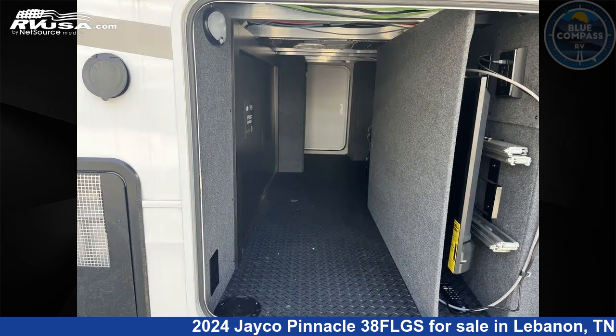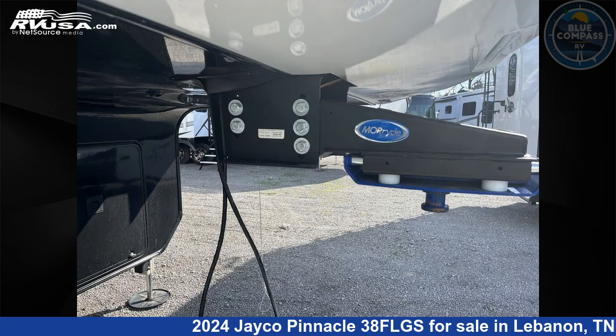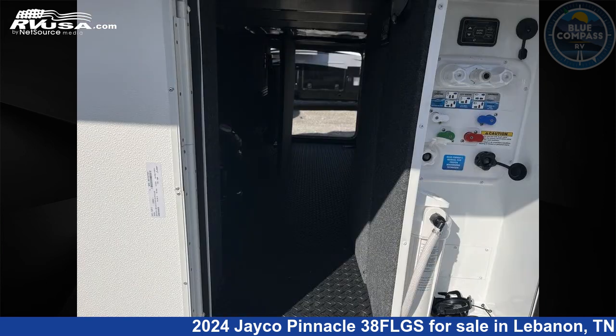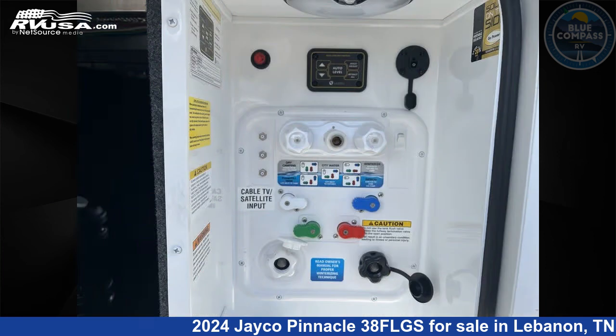This new Jayco is 44 feet 0 inches in length and features sleep 6, slide-out, and 75 gallons freshwater capacity. The floor plan layout of this fifth wheel features bath and a half, front living area, outdoor kitchen, and rear bath.